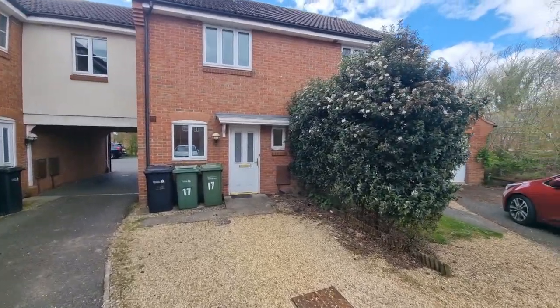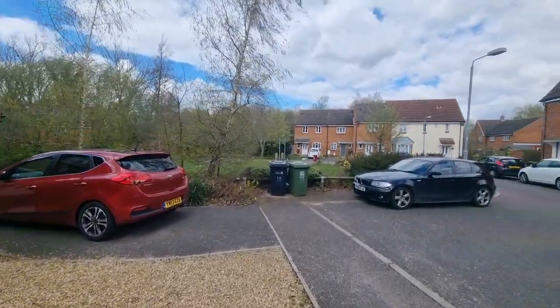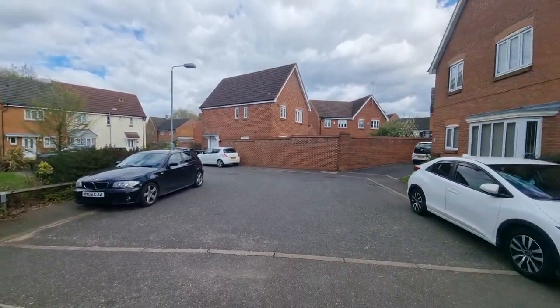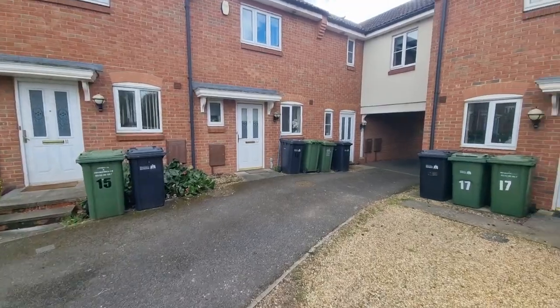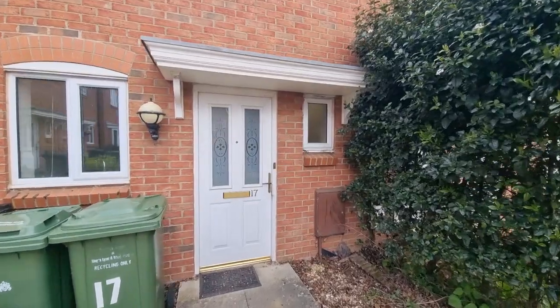The property is located on Isabella Close, on a popular development in Kings Lynn, Norfolk. It's not too far from the hospital, local supermarkets, and other conveniences.